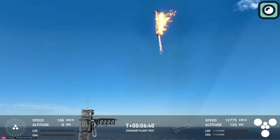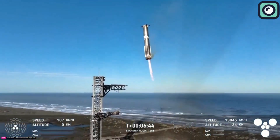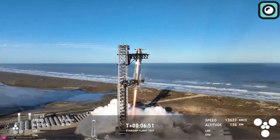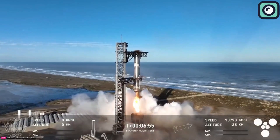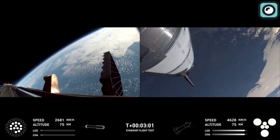They did it again. SpaceX has achieved the impossible with another successful booster catch, marking the second time they've pulled off this incredible feat. But that's not all — this entire launch was nearly flawless. From liftoff to booster recovery, they've addressed almost every issue from past launches, making this mission a shining example of progress and innovation.